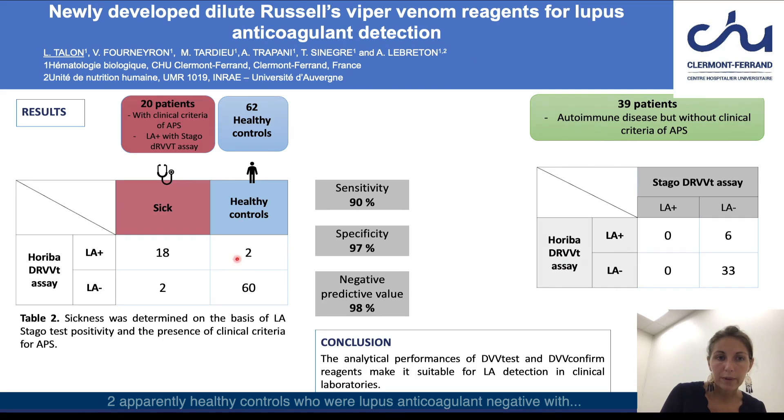Two apparently lupus anticoagulant controls who were lupus anticoagulant negative with Stago DRVVT reagents had a positive lupus anticoagulant testing with DVV-Test and DVV-Confirm reagents.